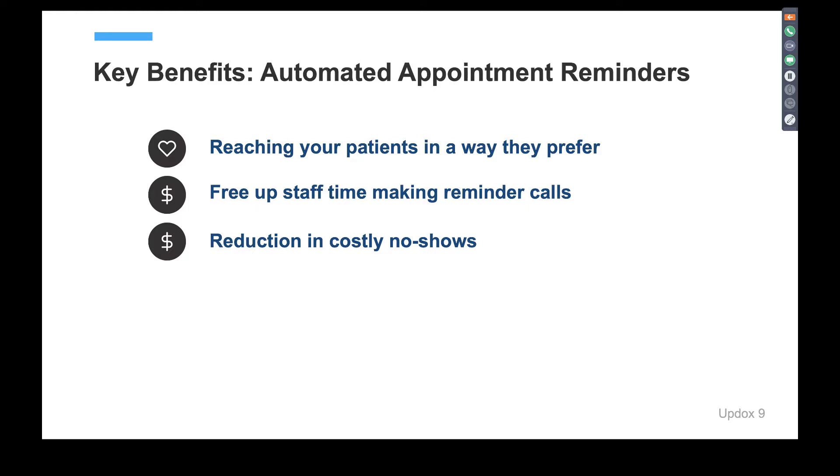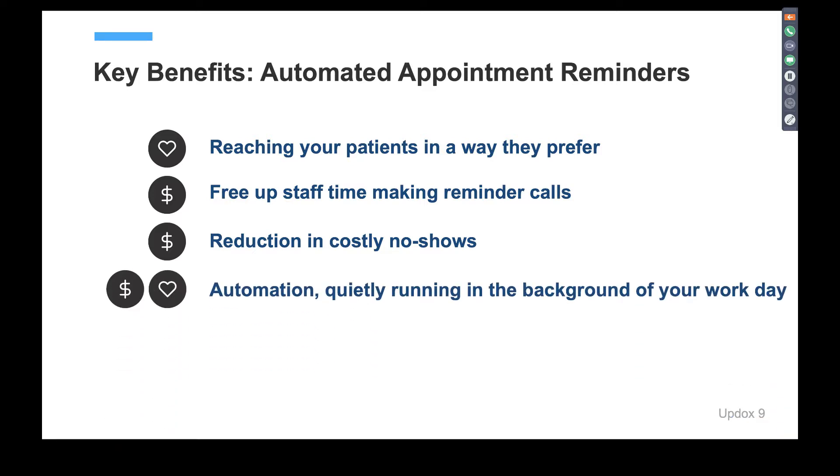Automated appointment reminders are one big way to reduce no-shows — as they run in the background, you don't really have to change them up. Once Updocs has set you up with appointment reminders, it should be pretty touch-and-go from there. The automation quietly runs in the background of your workday, creating patient loyalty by touching them in the way they want to be communicated with, improving staff time, and reducing time spent on those manual tasks.